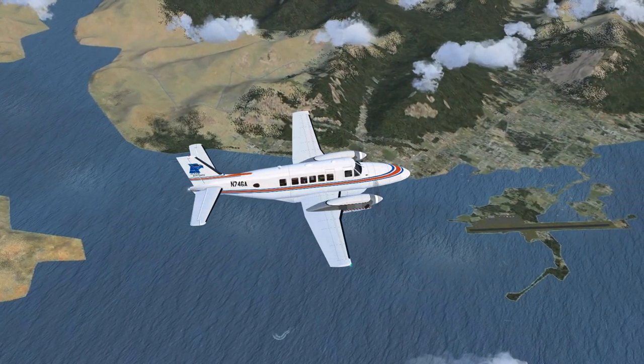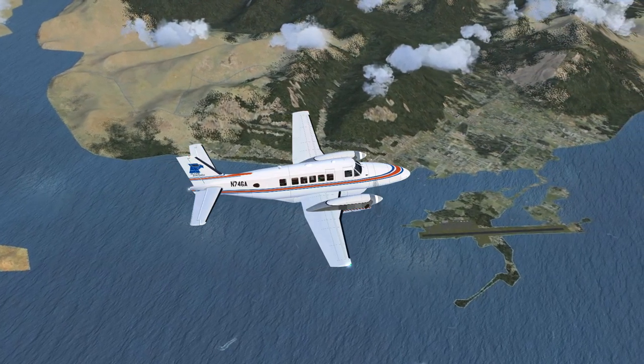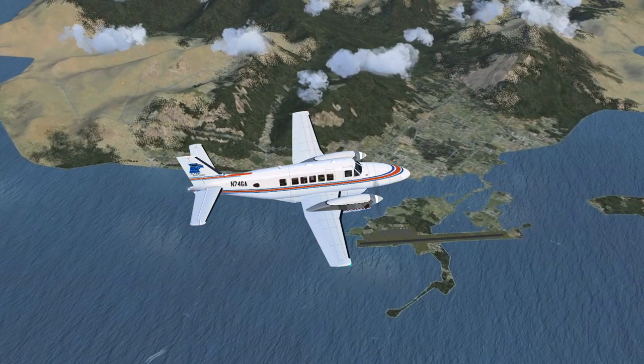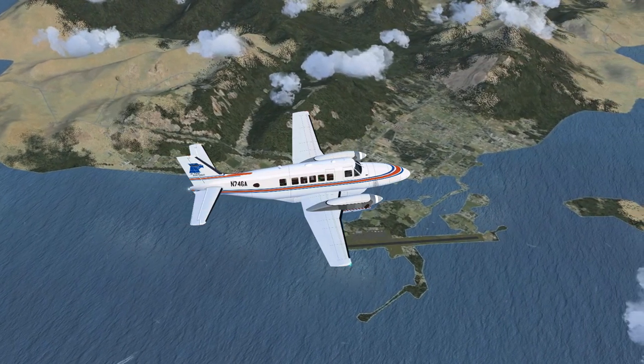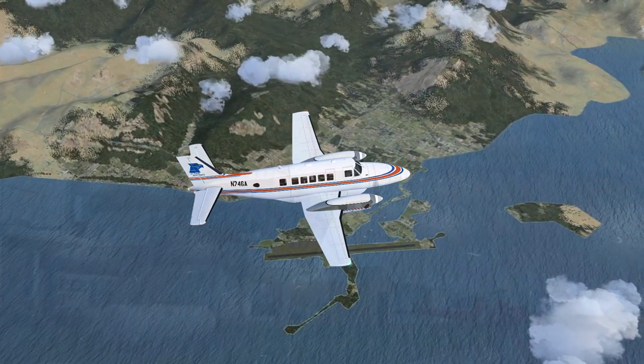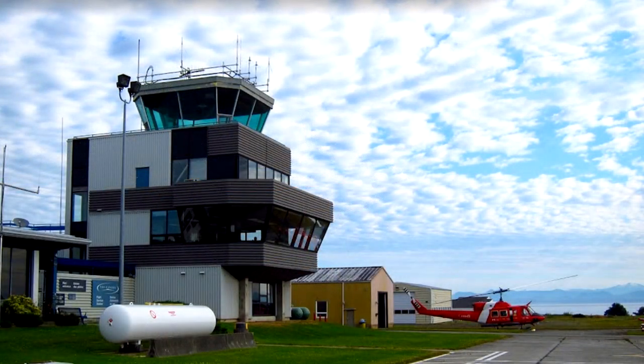Altair November 5 Juliet Delta to Port Hardy Tower. 5 Juliet Delta is 19 miles north at 2,500, inbound for full stop landing with Kilo, squawk 1-2-0-0. Port Hardy Tower to Altair November 5 Juliet Delta, roger. Make left base. Altimeter 3-0-1-2. Clear to land, runway 16.